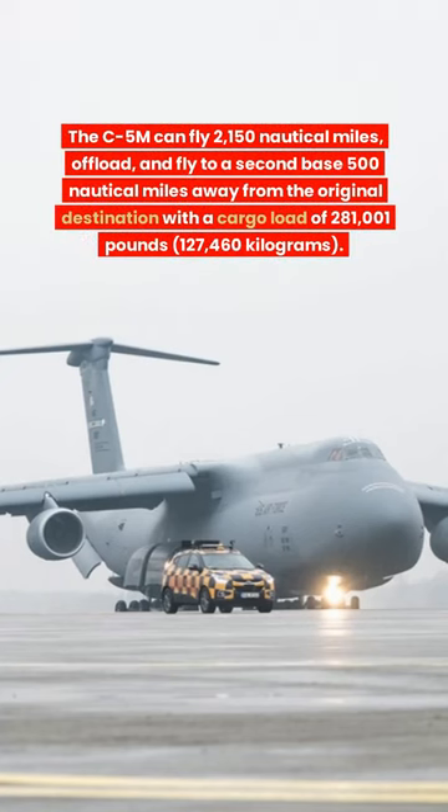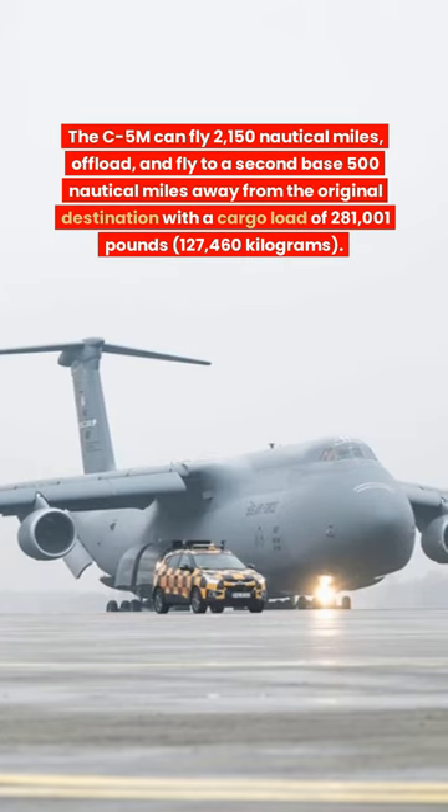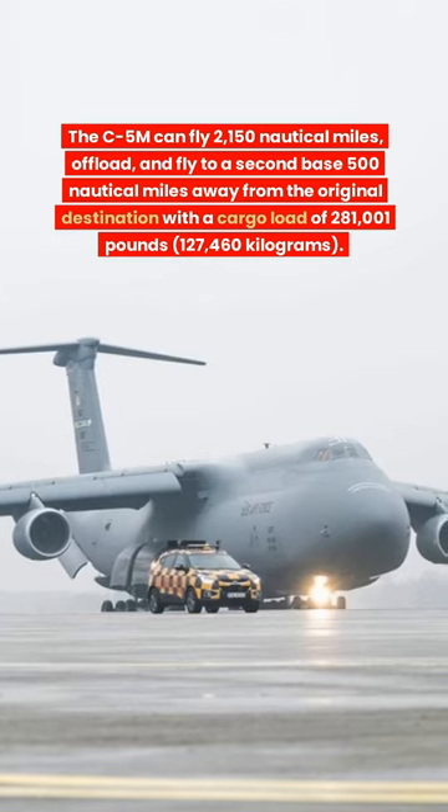The full-width drive-on ramps at each end allow the transport of two rows of vehicles. The C-5M can fly 2,150 nautical miles, offload, and fly to a second base 500 nautical miles away from the original destination with a cargo load of 281,001 pounds — that's 127,460 kilograms.